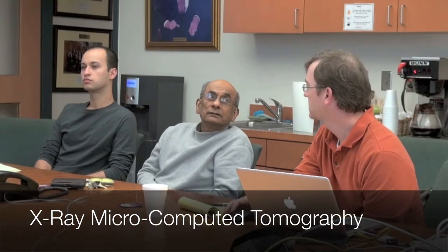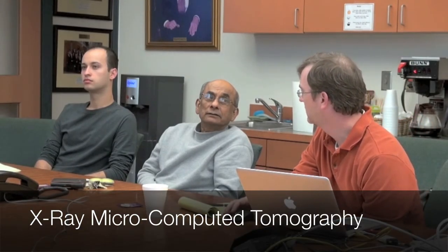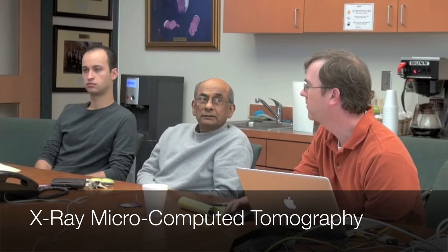What do you call that equipment? This is x-ray micro-CT — CAT scan. Micro-CT, computer tomography. It's just like a CAT scan that you would have done in the hospital.